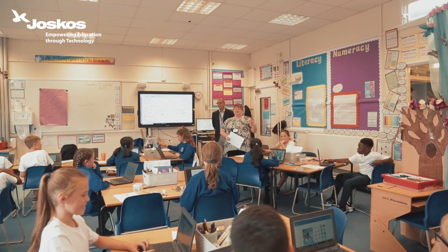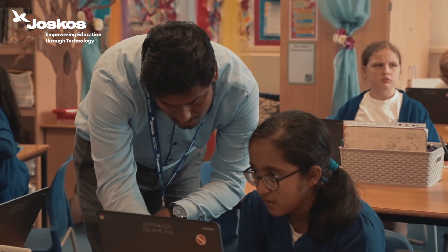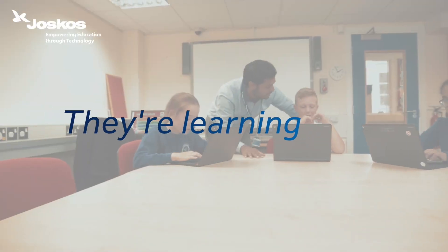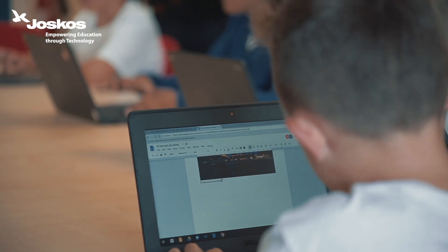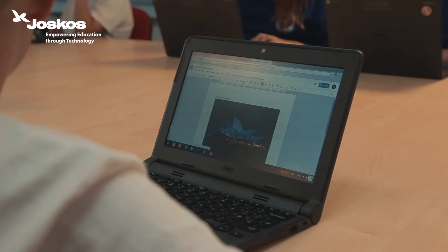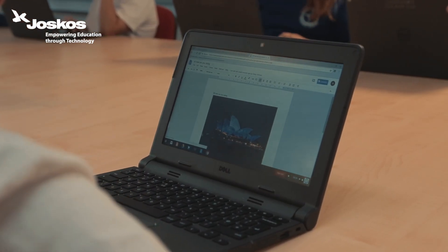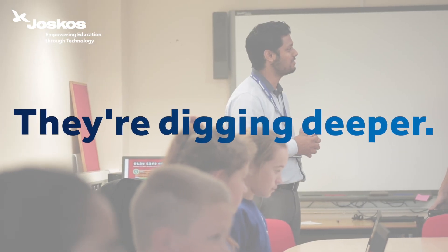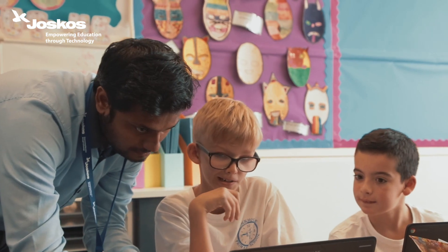People might think that they're just looking at a computer screen, so therefore they're not talking to each other. But they are — they're talking, they're discussing, they're learning all the time. Children love to collaborate together and work on the same document. If they're doing a piece of writing, someone might start a paragraph and they're talking to each other but typing on their own laptops. Their learning is becoming much more in-depth. It's not just surface learning — they're digging deeper and learning to a greater standard as well.